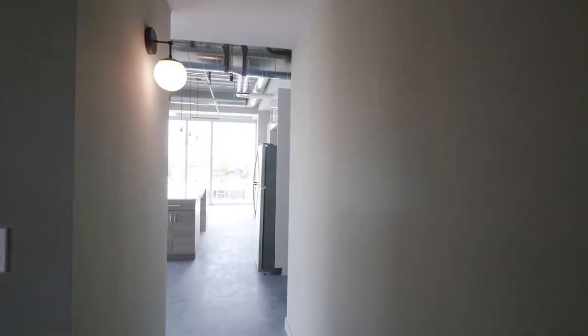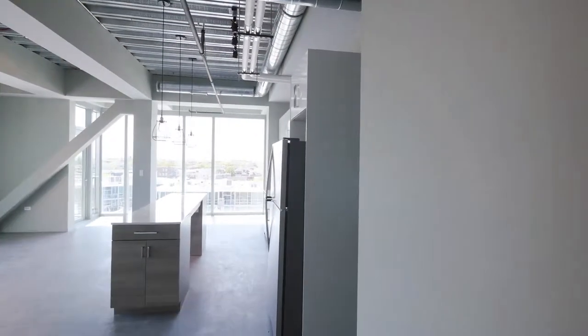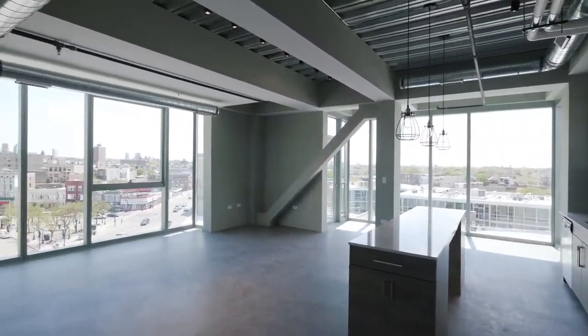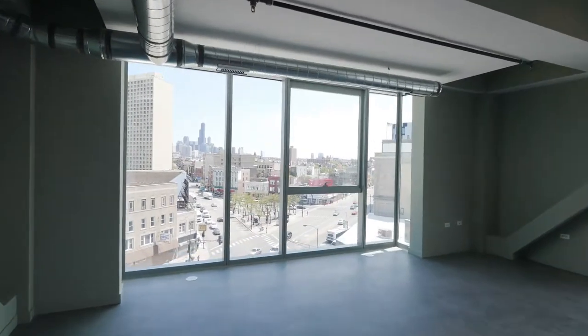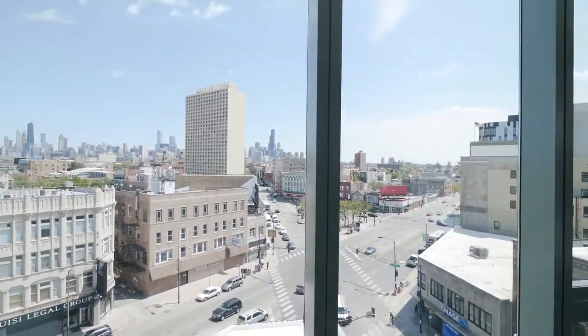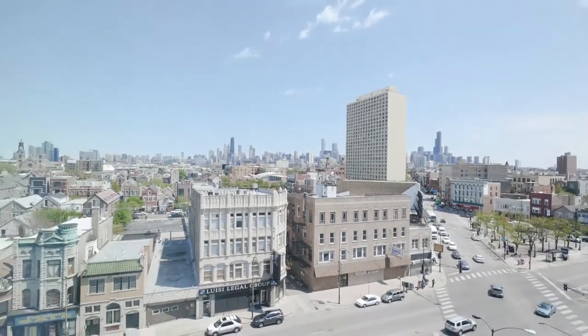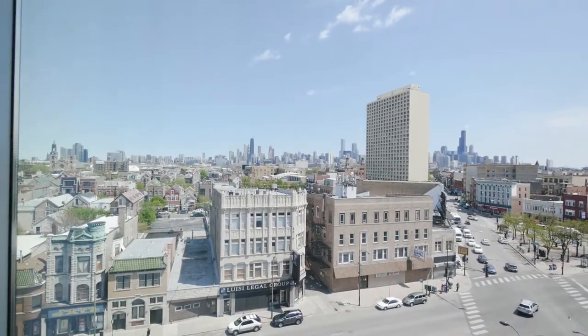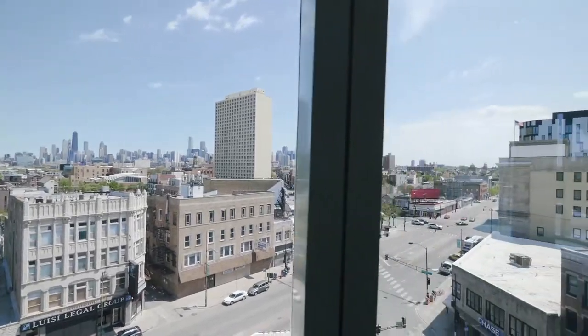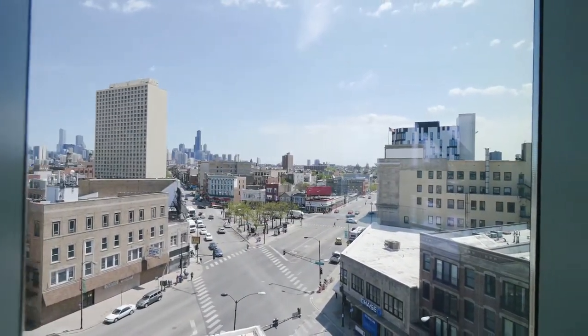Then I head straight to the drama here, and it is dramatic. Great living, dining, kitchen with just a spectacular view south to where the Willis Tower is, and out east to where the Hancock, the lakefront, River North. What a spectacular view.